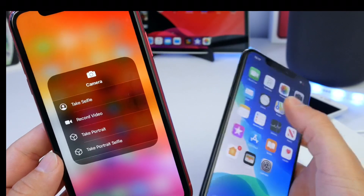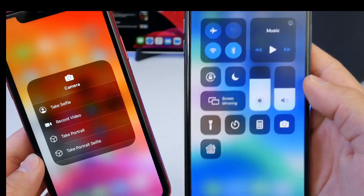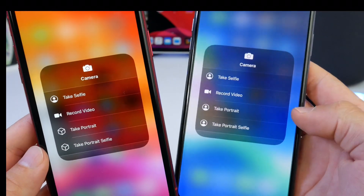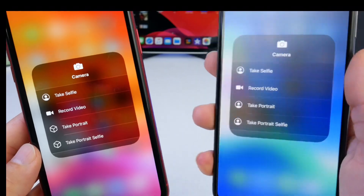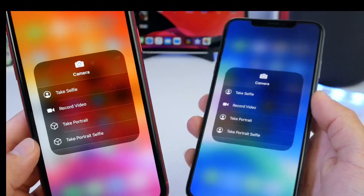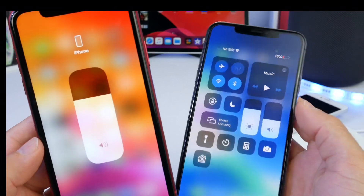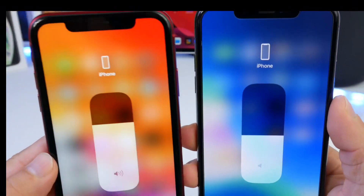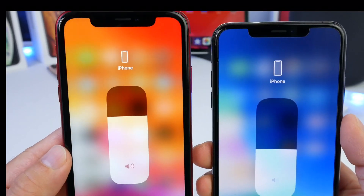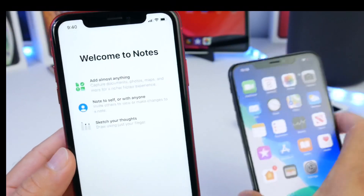This is the Control Center. This iPhone is on Beta 2 and this one is Beta 3. If we 3D touch on the camera in Control Center, you can see the portrait photo and portrait selfie icons are definitely different in Beta 3 compared to Beta 2 — minor changes there. In the audio indicator, the iPhone icon on the volume indicator is a lot smaller in Beta 3 compared to Beta 2.